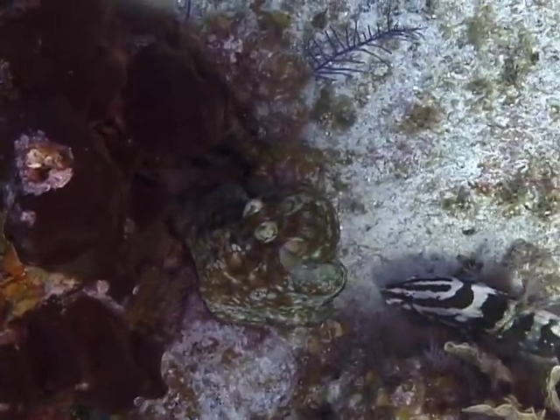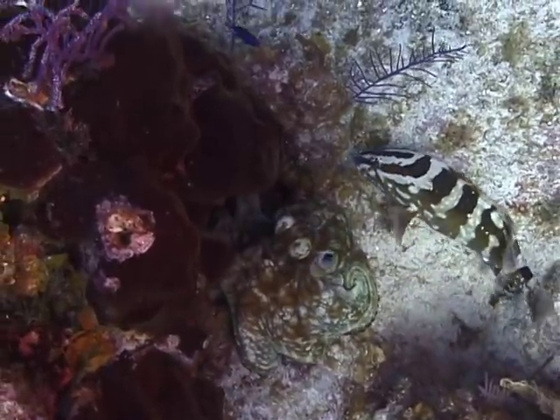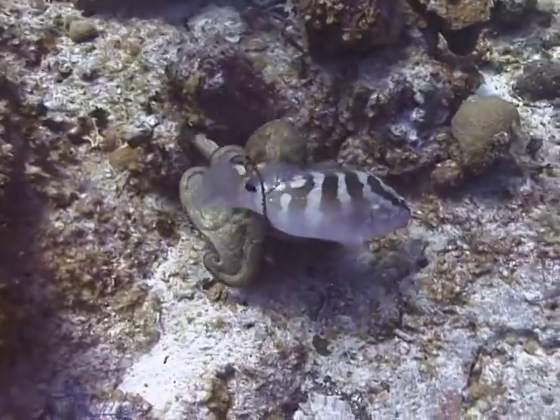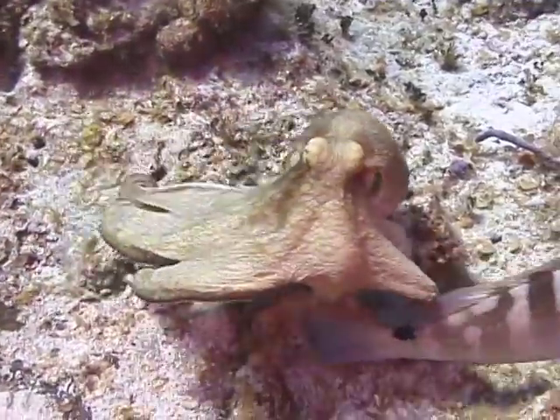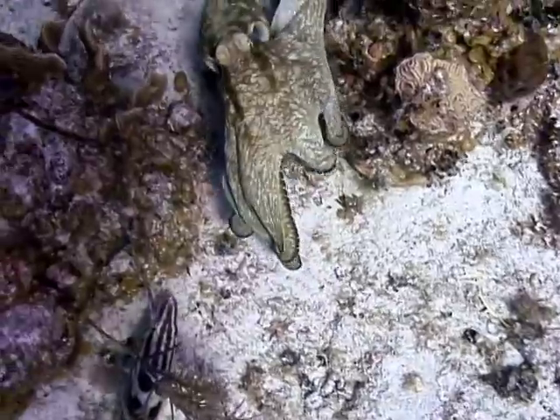Common octopus exhibit a variety of color schemes. They may be a brownish gray to a mottled greenish white and brown, to nearly pure white, which is the color they turn when they are stressed or threatened. They can quickly change their color pattern to better blend into their surroundings and hide from both predators and prey.